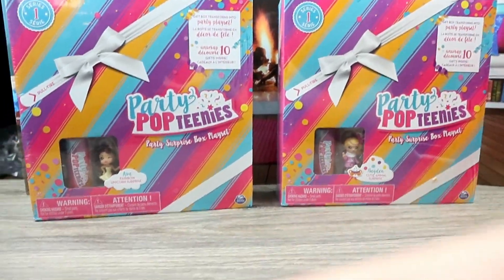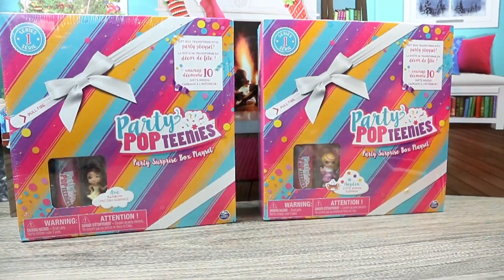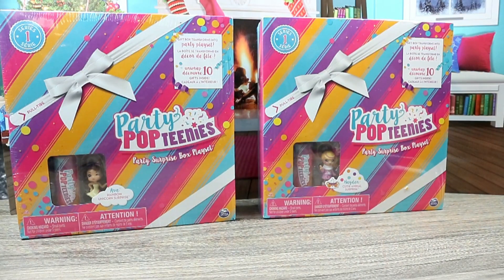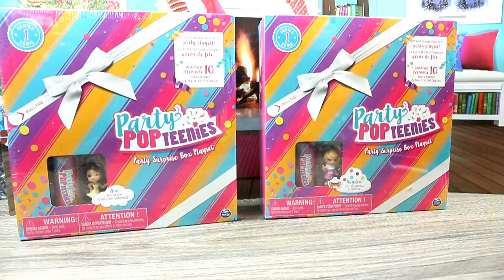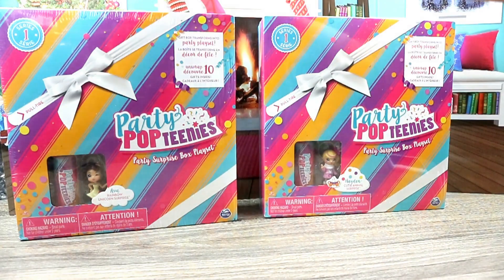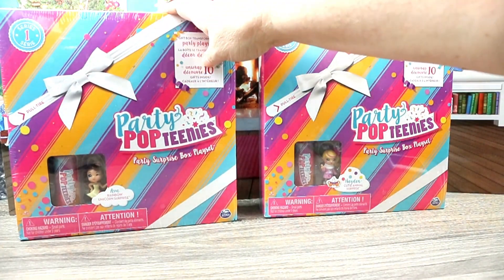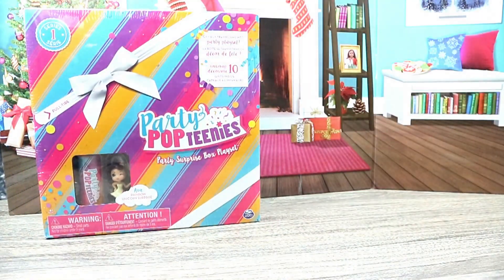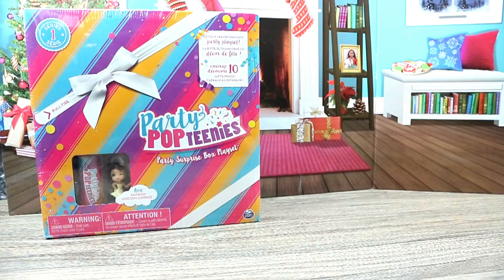In the following days we will open another one, so if you want to see these get opened be sure to stay tuned. I got the Hayden Cute Animal Surprise and then I got Ava Rainbow Unicorn Surprise. Obviously we know which one I'm gonna open first — the unicorn! I wanted the unicorn one from the offset, but I didn't get it, but that was fine because she was nice and rainbowy.